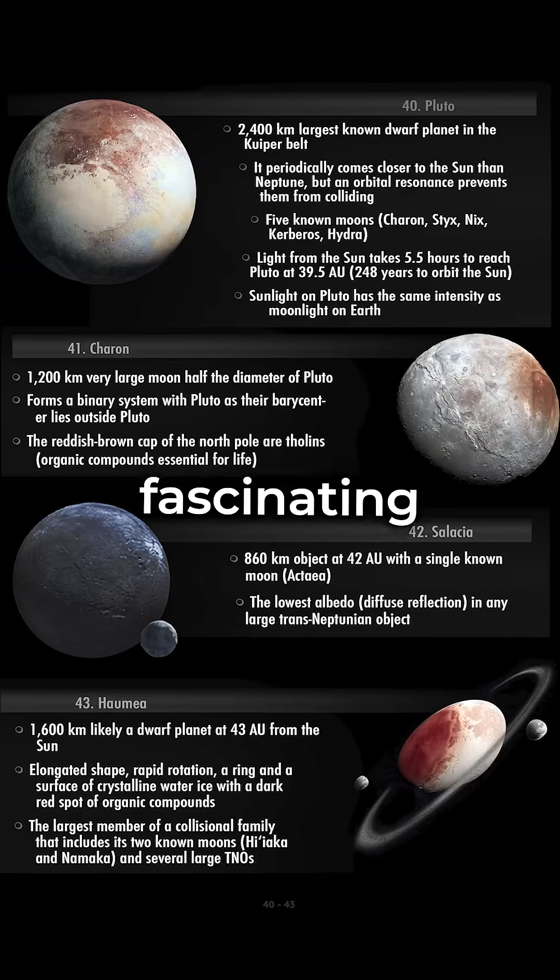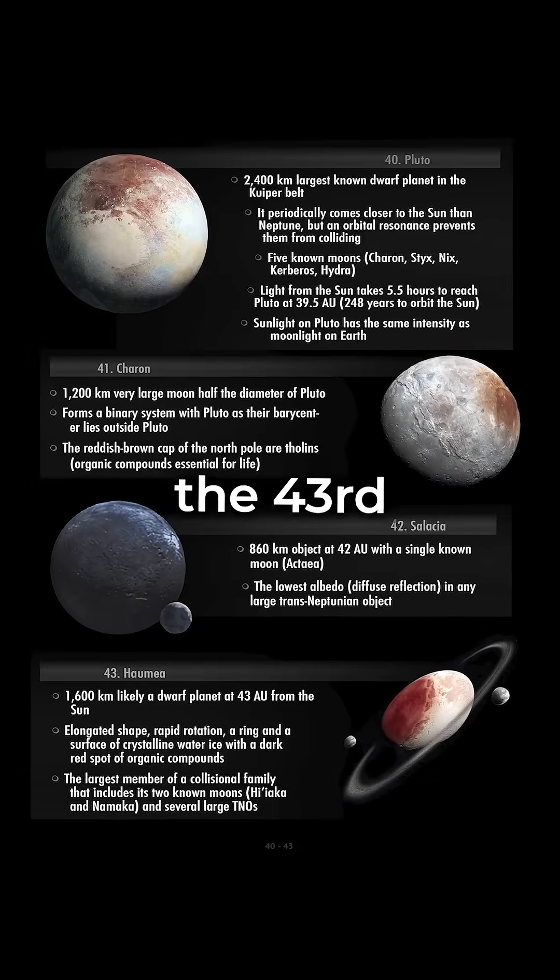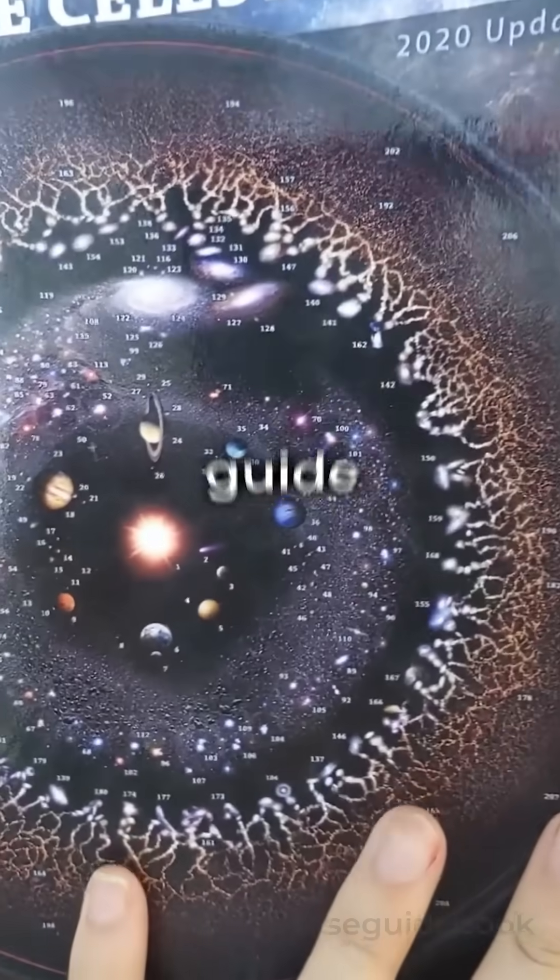A fascinating object that holds clues to the origins of the solar system, Haumea is the 43rd wonder in this universe travel guide.